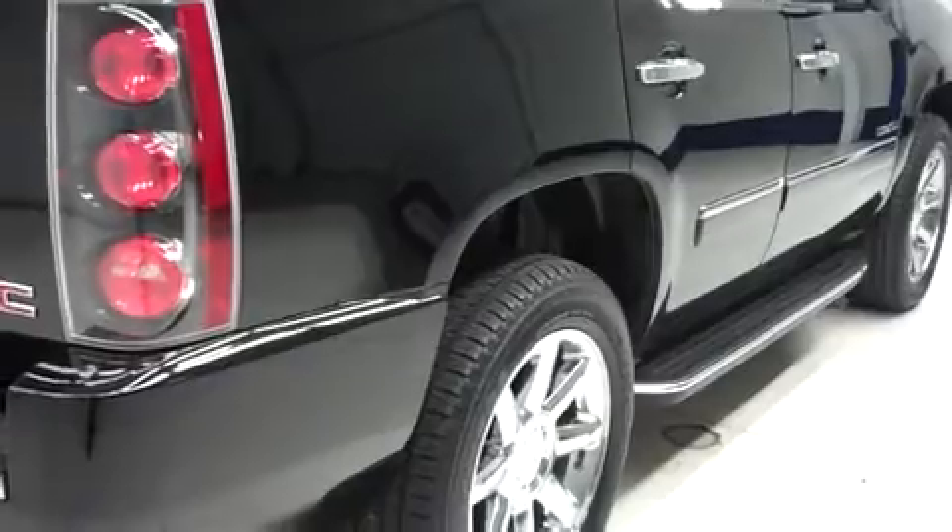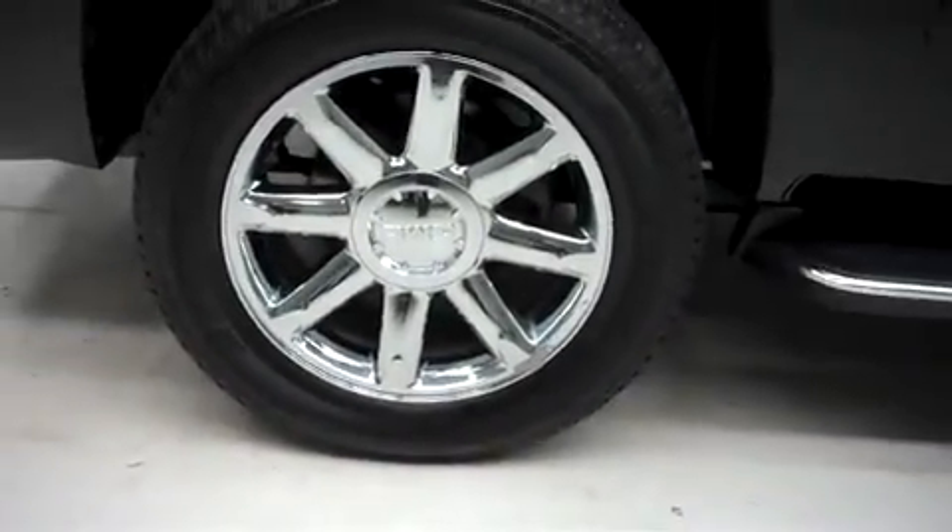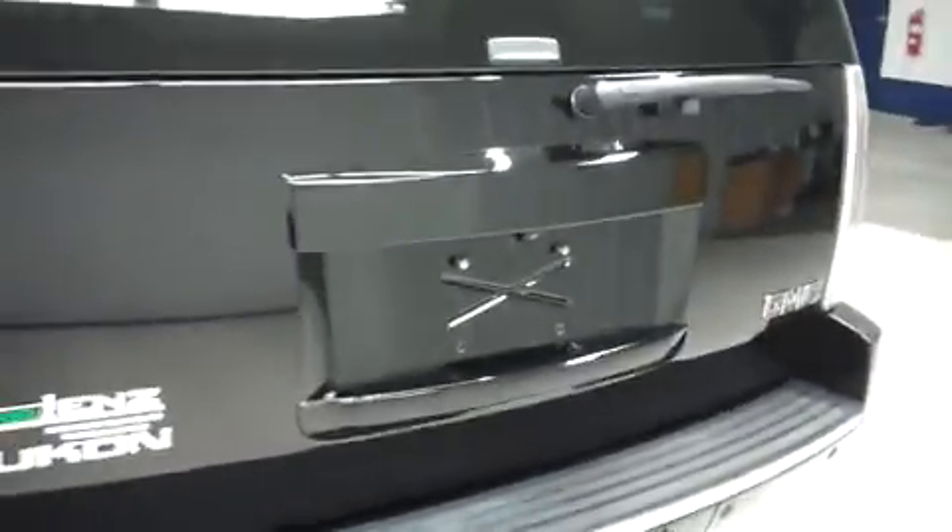Looking down the passenger side, there are no dings or dents, and it has the same Bridgestone tires in the back with no curb wear or corrosion on the wheels. This GMC has the factory bumper, a power assisted rear gate, and a reverse camera. Take a look inside.